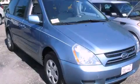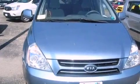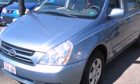This is a 2006 Kia Sedona, the vehicle with enough space for you and yours. It features a six-cylinder engine and a five-speed automatic transmission.